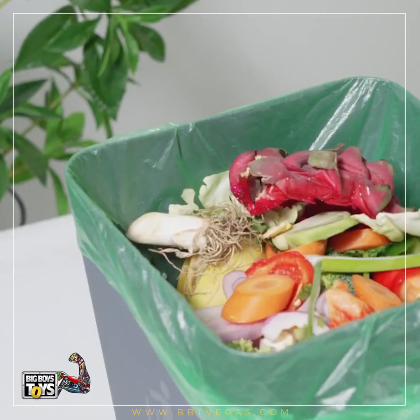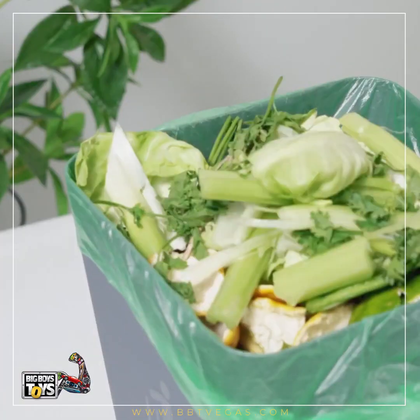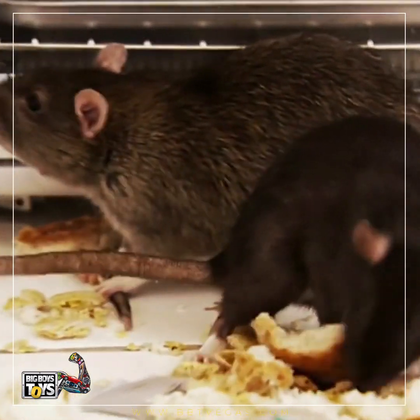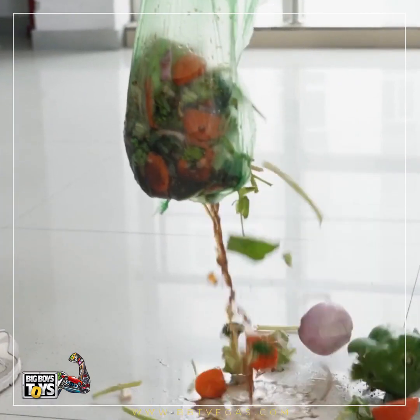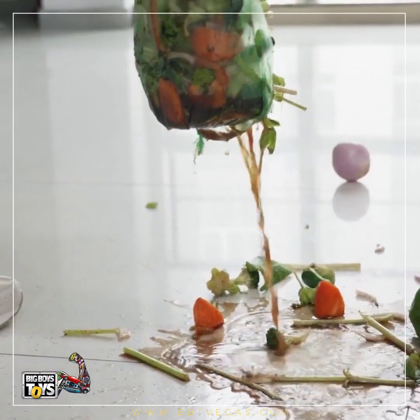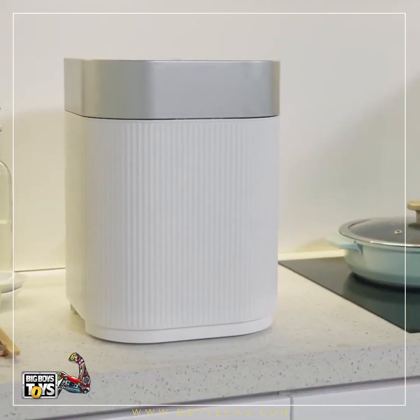Have you ever had nightmares with your small, unsealable waste bin that attracts bugs, flies, cockroaches, and even mice? Or those leaky bags that always surprise you with the smell and gross mess all around? Those will be things of the past with an Ibin.